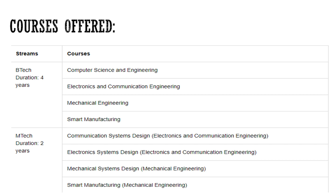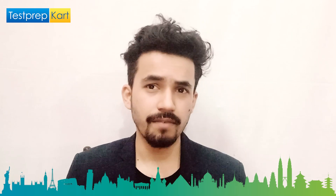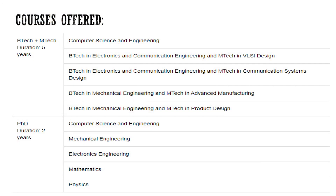For MTech, the specializations are: Computer Communication System Design, Electronic System Design, Mechanical System Design, and Smart Manufacturing. MTech is a two-year course.